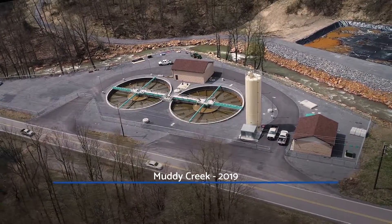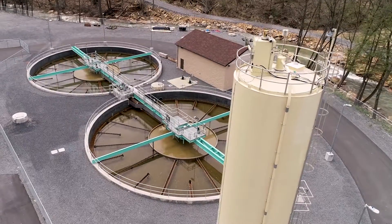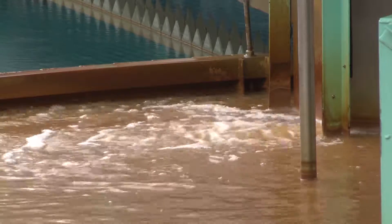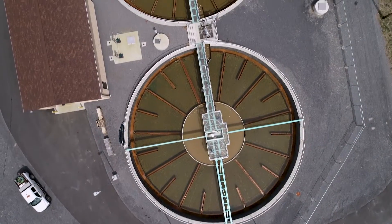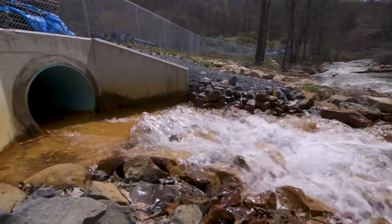It made more sense economically and environmentally to consolidate all headwater sources into one processing plant. Here at the TNT Combined Treatment Facility near Albright, incoming water is mixed with a slurry of lime and polymers. The metals — iron, aluminum, and manganese — settle to the bottom of these two 80-foot clarifiers. The treated water is returned to Muddy Creek and the sludge is processed.